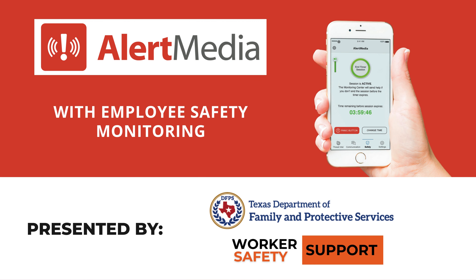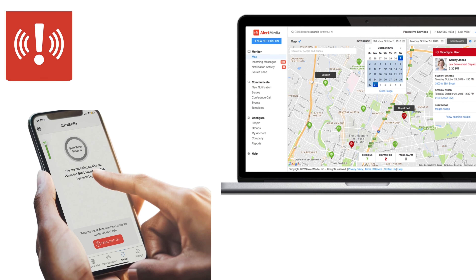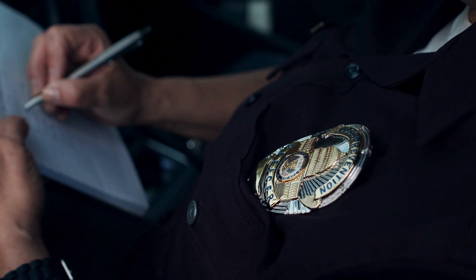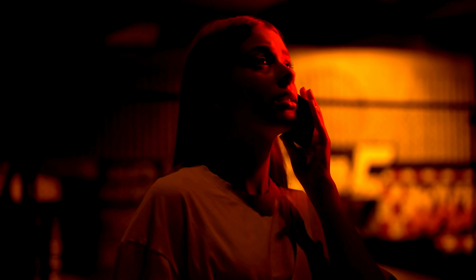Welcome to a short video on the Alert Media Safety Monitoring System. This video aims to broaden your understanding and awareness of the Alert Media application and help you identify the critical role law enforcement plays when responding to these calls for assistance from DFPS employees. Let's get started.